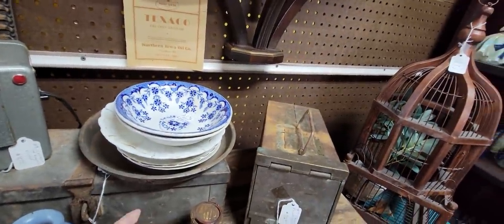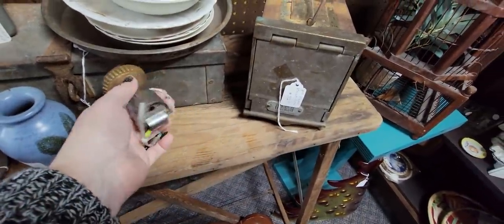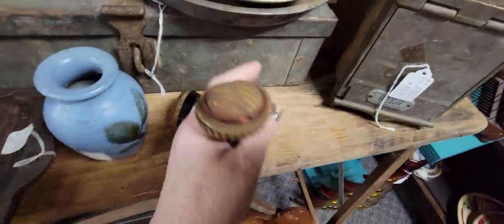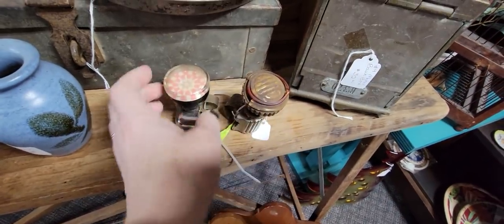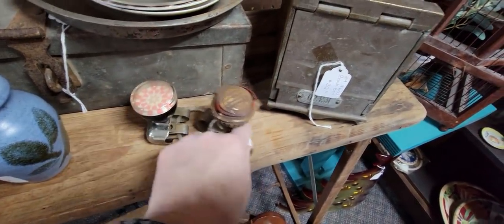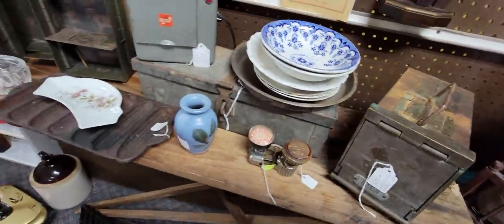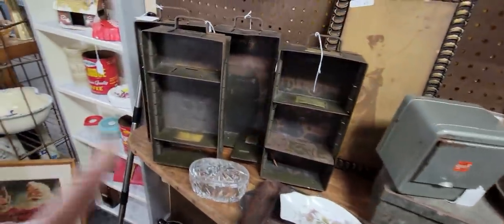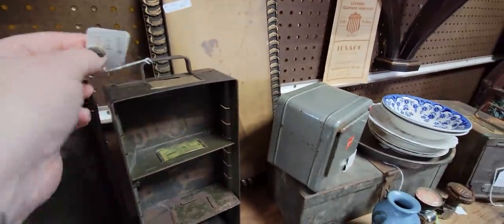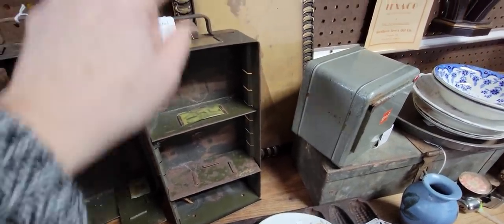These are steering wheel knobs. They do pretty well on eBay. This one's in pretty rough shape. This one's missing — it probably had a little ball in there, like a roulette wheel. They want $25 for the pair. These are great desk drawers. People will use them and hang them on their wall as little shelves. They're $15 each.